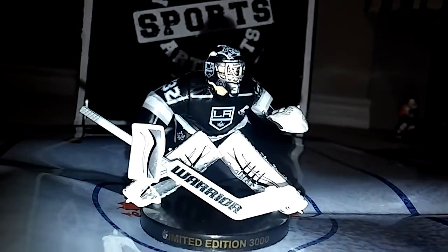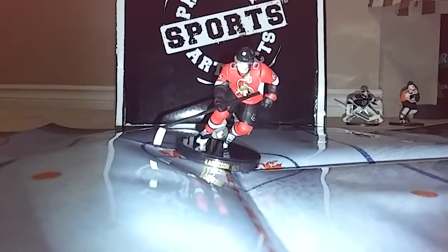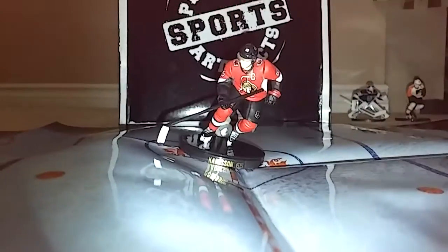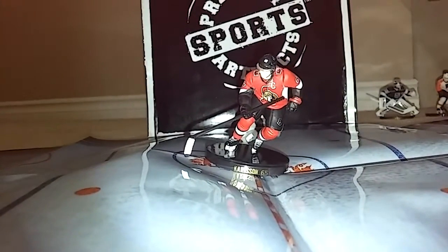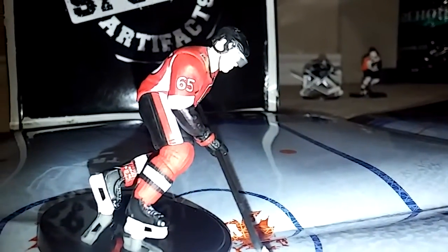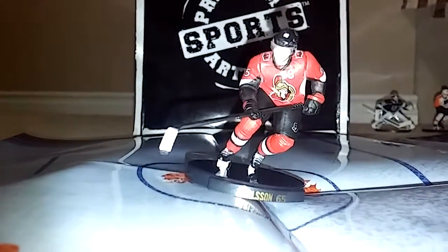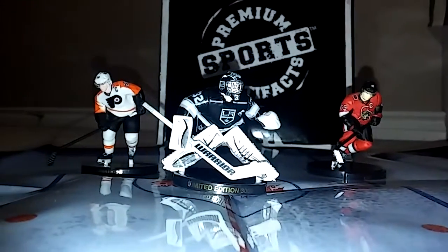Now let's check out the last guy. This is Carlson, he's number 65, he's also a captain. The blade is black and there's an eye shield on the helmet. This is Carlson, number 65. And here are all the players.